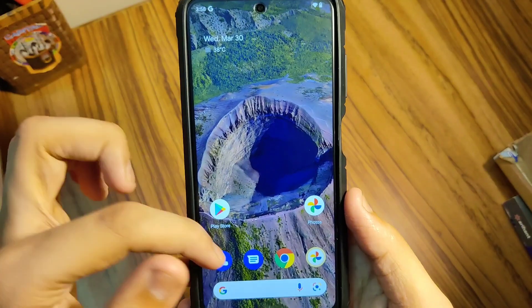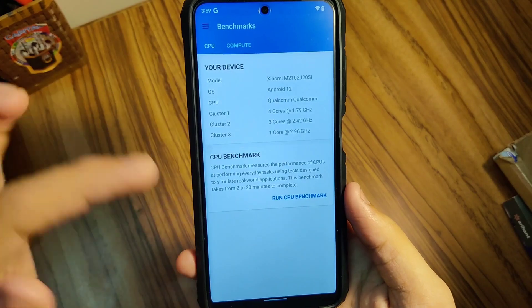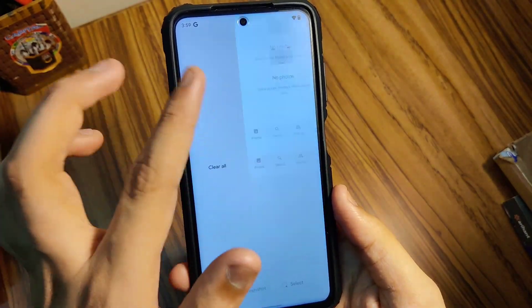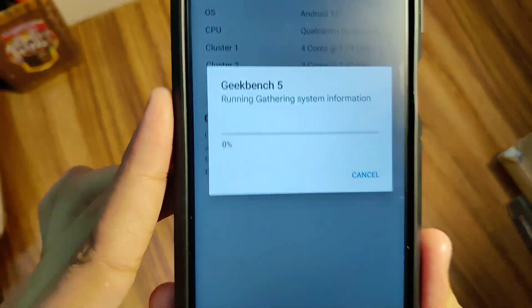Of course, there's also the Geekbench score. I know a lot of you guys watch my videos just for the score. So in today's video, I'm going to do a live example of the Geekbench score. Let's close all the apps, tap on score — it's running.